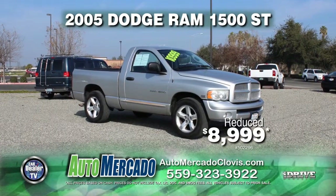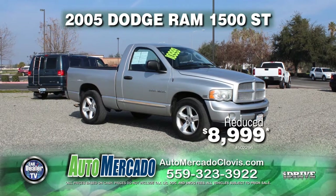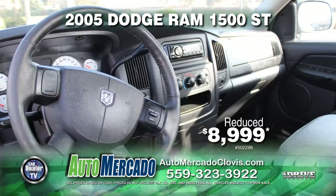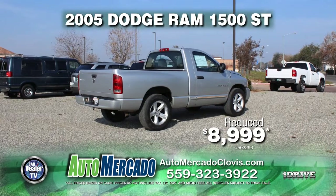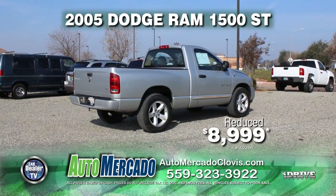Up next from Automocado, it's a 2005 Dodge Ram 1500. This truck is very nicely equipped with a tow package, automatic transmission, air conditioning, alloy wheels, and a bed liner. Get it at a reduced price today for just $8,999.